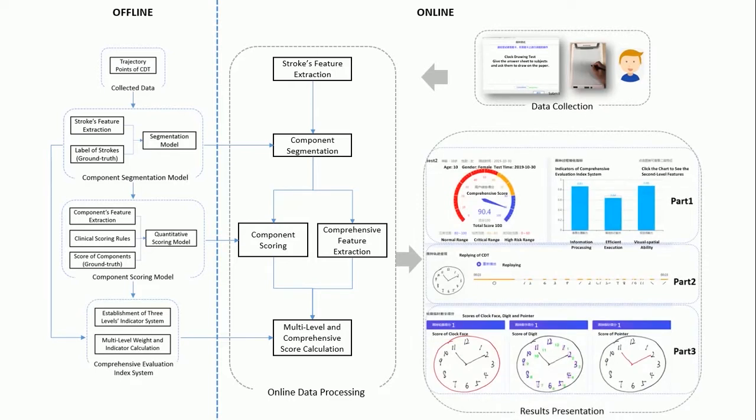The analytical results are presented after data processing. The webpage for results presentation has three parts. In Part 1, the comprehensive and multi-level indicator scores of the clock drawing test are presented; for each first-level indicator, a red dotted line represents the mean value of healthy subjects. In Part 2, clicking the play button replays the drawing process. In Part 3, the segmentation and scores of clock components are presented. This is the overview framework of the DCDT system.